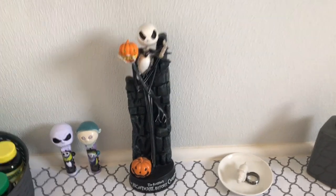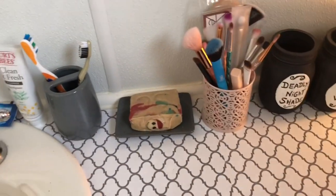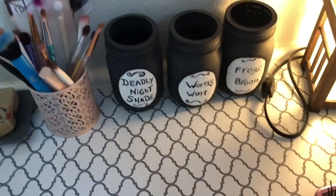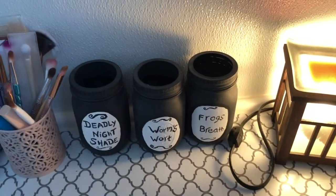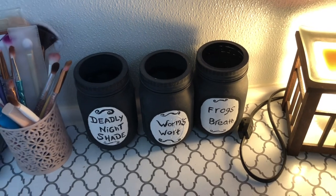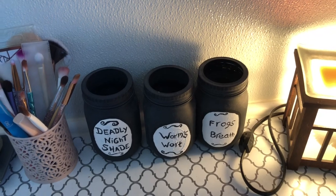This bar of soap is from Miranda — I'm not sure where she ordered it, I did show it in a video. I still have my jars that I originally made; I haven't had time to do new ones and I don't even know if I am, because I just love these ones. I did paint them and I free-handed the lettering, that's why it's a little off and not perfect.